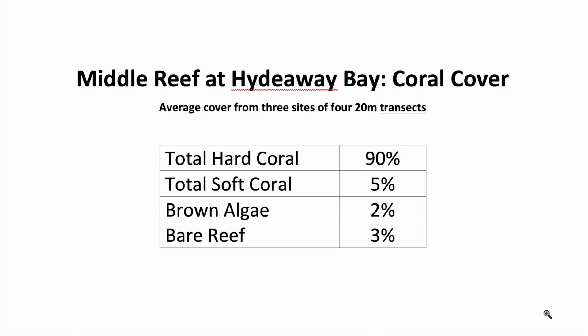Here's a table that shows the average overall coral cover from our three survey sites. We surveyed four 20-metre transects at each site, so this is from a total of 12 survey transects spanning most of the reef. Amazingly, living corals covered almost exactly 90% of this reef — almost unheard of in our experience. A few soft corals grew here as well, but they only covered 5% of the reef surface. Algae or seaweeds covered only 2%, and just 3% of the reef surface was not covered by some living coral or seaweed.